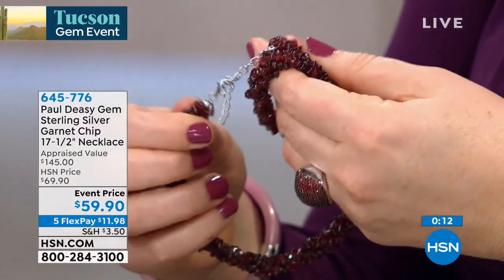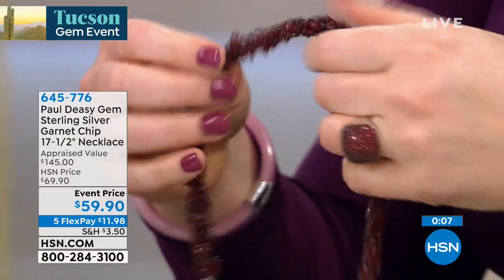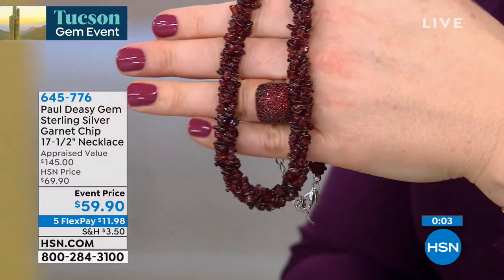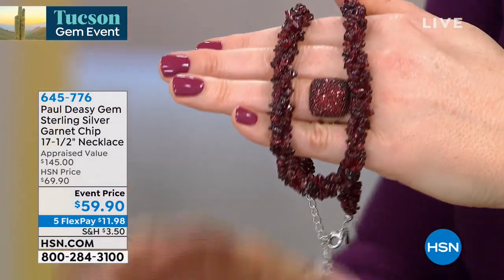Notice how they're matched for color — every one of these beads. It's almost like a torsade, the way it's been twisted, so there's an elegance and sophistication. This is 18 inches in length with a two inch extender on the back and a lobster claw closure. All of Paul's jewelry here has a one year warranty, so you're in.